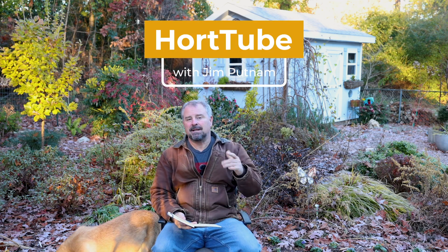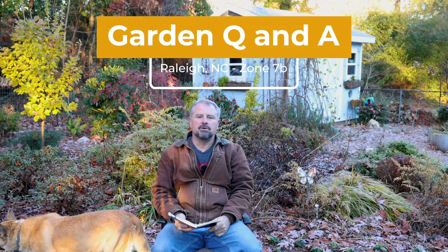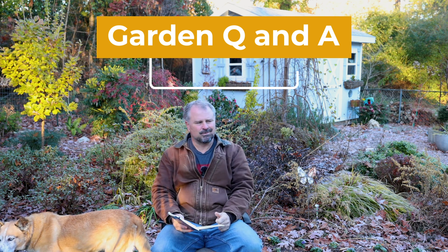Welcome to Hort Tube. My name is Jim Putnam. This is the question and answer video that I do most Sundays. If you have gardening questions, you can ask them down below this video. I'm actually in a coat, which I rarely am on this channel — it's about 29 degrees as I'm filming this on Friday morning.